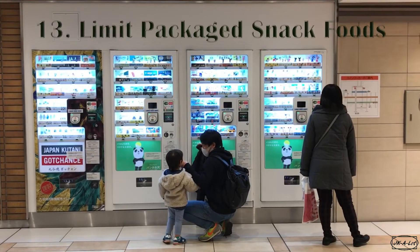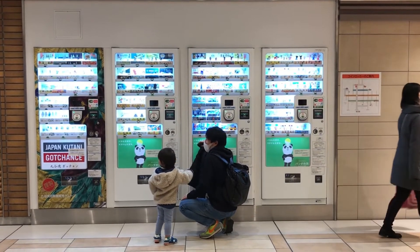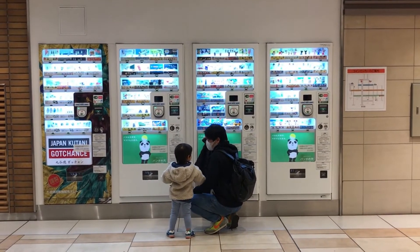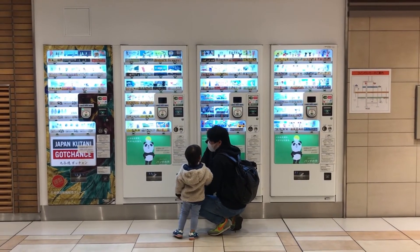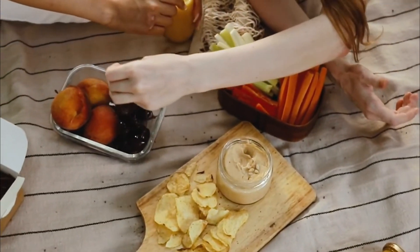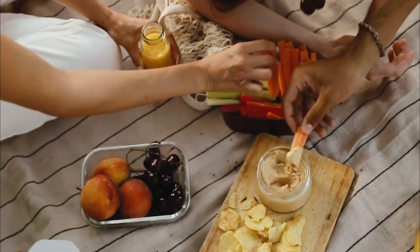Number 13: Limit Packaged Snack Foods. Next time you feel the call of the vending machine, reach for a healthy snack instead. The problem with chips and baked goods is that they're usually loaded with sugar, salt, and fat. Cutting back is a relatively easy diet tweak with a little planning. One good strategy: bring a stash of healthy snacks with you to work. Try an apple with a single-serve packet of nut butter, or sugar snap peas with a mini cup of hummus.